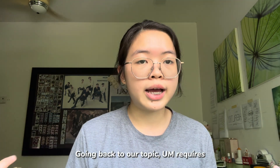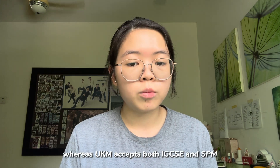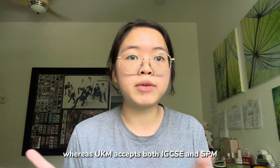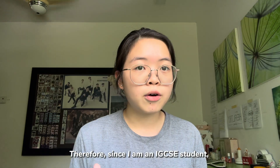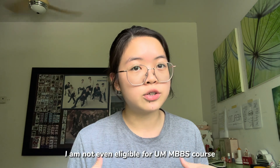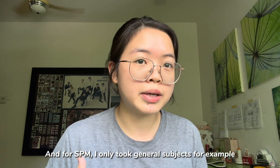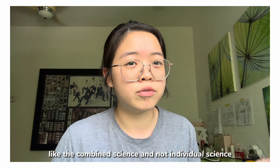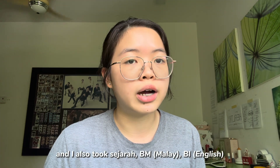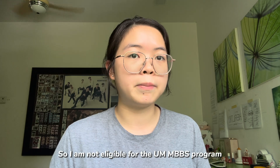For UM, they require SPM Biology, Chemistry, and Physics or Math. Whereas UKM accepts both IGCSE and SPM — the entry requirements could be seen on screen. For me, I'm an IGCSE student so I'm not even eligible for the UM MBBS program. And for SPM, I only took general subjects — for example, mathematics, combined science (not individual science), and I also took Sejarah, BM, BI. So I'm not eligible for the UM MBBS program.